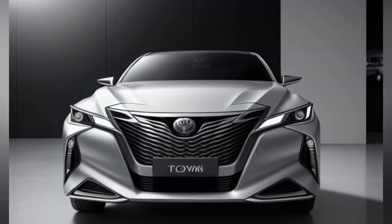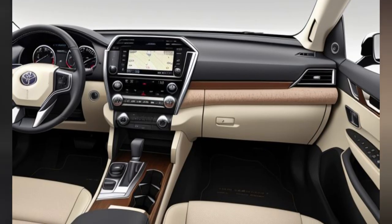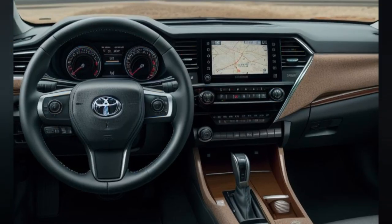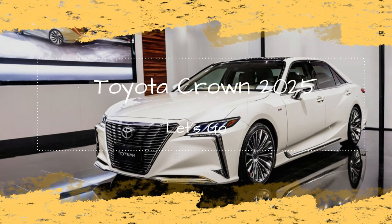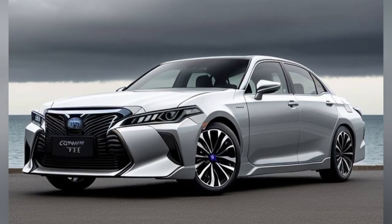Exterior Feature 1: Bold New Design. The 2025 Toyota Crown showcases a refreshed exterior design that combines bold aesthetics with refined elegance. The front end is dominated by an expansive, vertically-oriented grille with a distinctive chrome trim that adds a touch of sophistication. This grille is flanked by sleek LED headlights with adaptive high-beam technology, providing enhanced visibility and a modern, aggressive look.